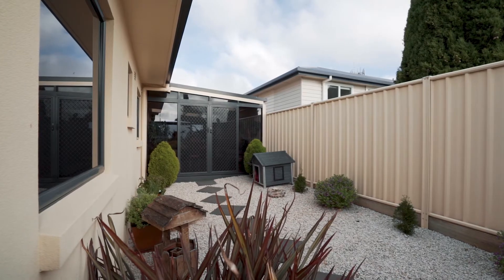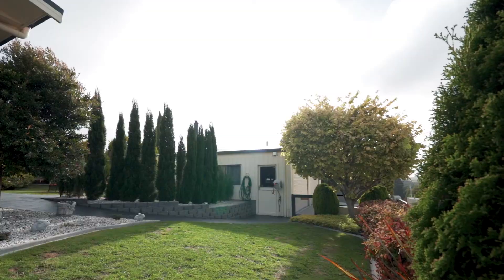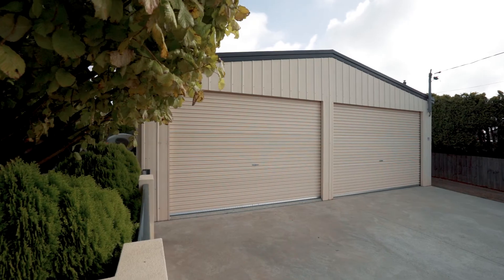Outside, the yard is fully secure with automatic entry gate, fully landscaped easy care gardens, a watering system, and you have an excellent double garage with toilet and workshop.